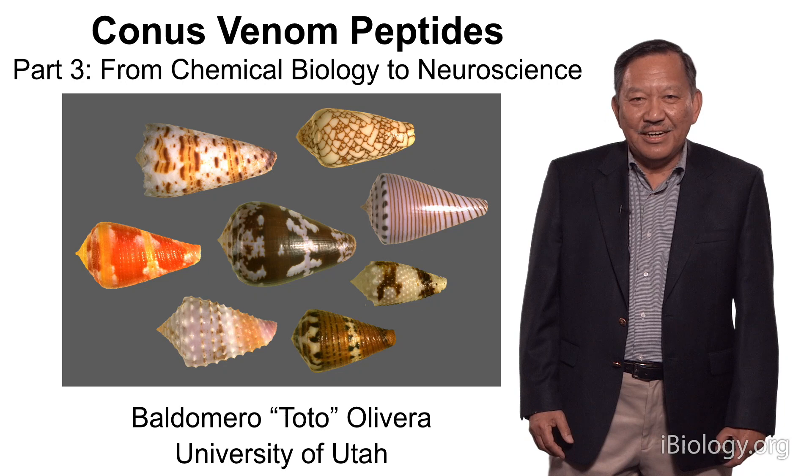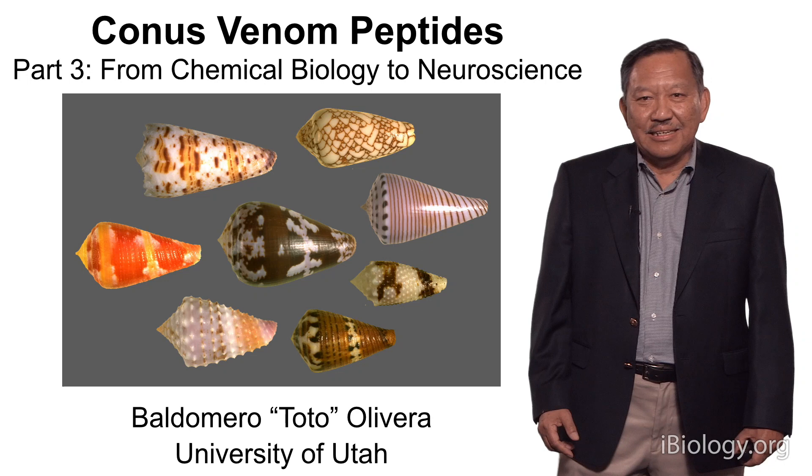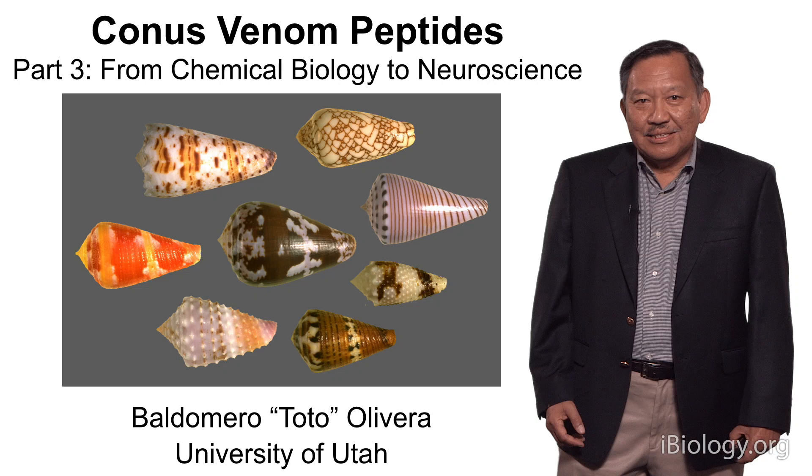Hi, I'm Toto Oliveira from the University of Utah, and I've been discussing cone snail venoms. So far, I've been talking about the biology of the cone snails, how they use their venoms, and how we can apply individual components of these venoms for biomedical science.